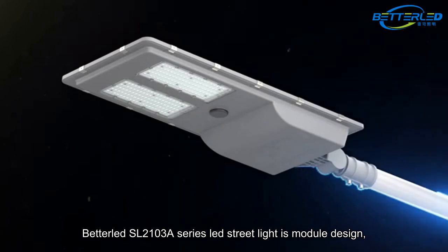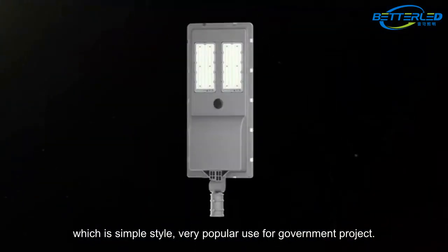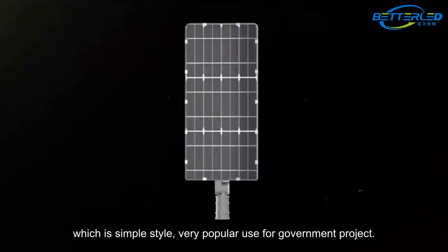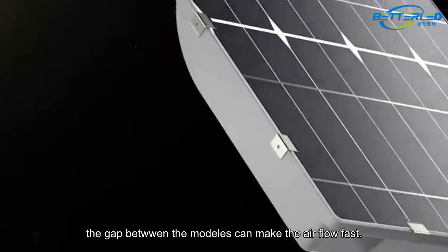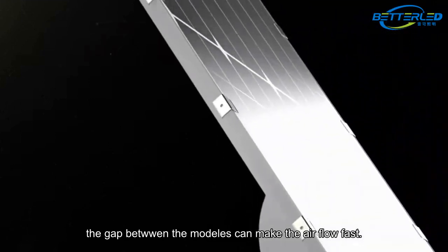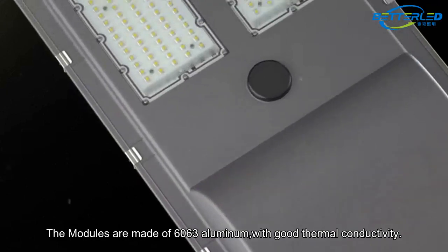The Vettel SL2103 A-Series Lead Street Light is a module design, which is a simple style very popular for government projects. The module design is very good for heat dissipation. The gaps between the modules make airflow fast. The modules are made of 6063 aluminum with good thermal conductivity.